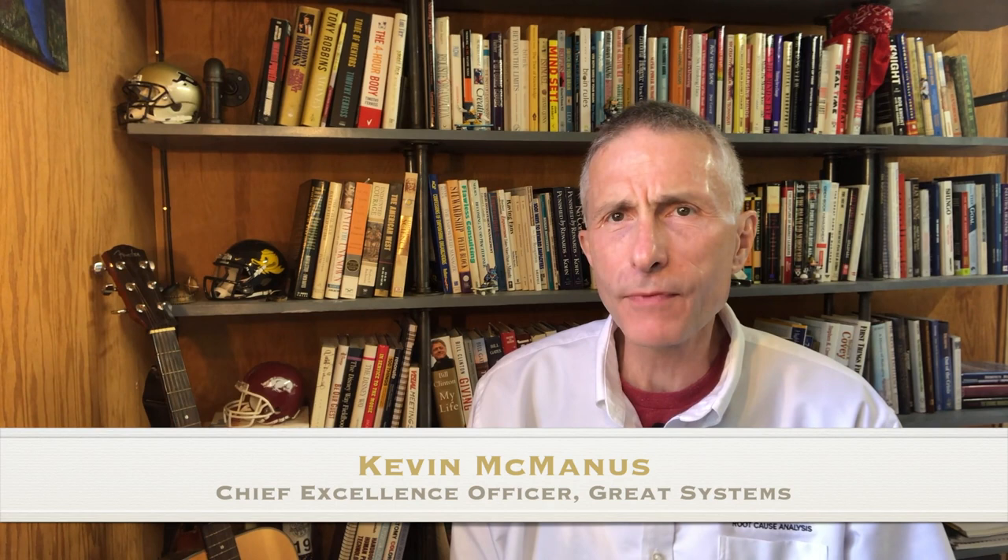Hi, I'm Kevin McManus with Great Systems. How adequate are your safeguards? Many of the companies that I work with simply use safeguards as they are. They don't really think about whether they are adequate for the type of job being done, or whether they are commensurate with the amount of risk that is part of the process.